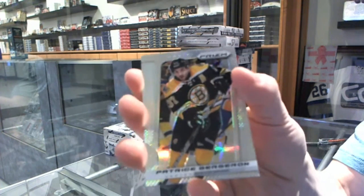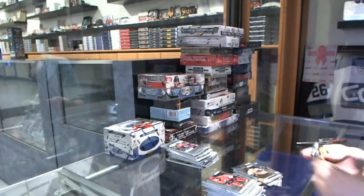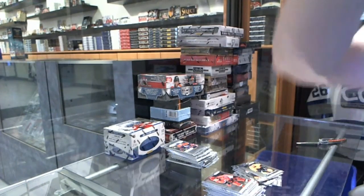We've got a rainbow for the Boston Bruins: Patrice Bergeron. Rookie for the Predators.